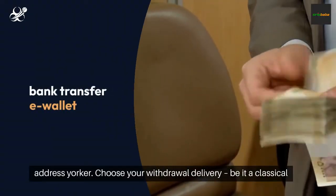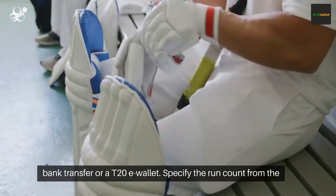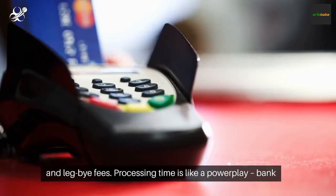Choose your withdrawal delivery, be it a classical bank transfer or a T20 e-wallet. Specify the run count from the jackpot of winnings. Beware of the spin — mind withdrawal limits and leg buy fees.